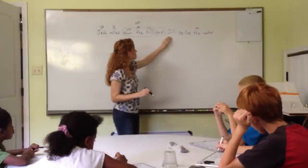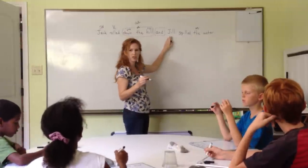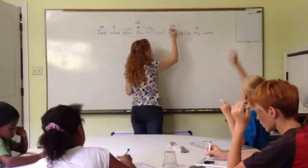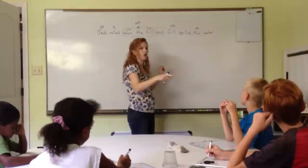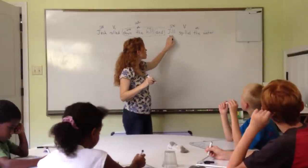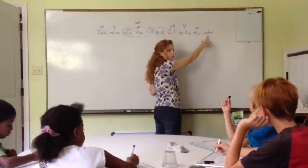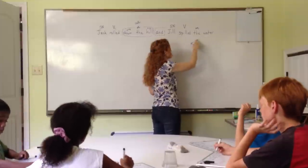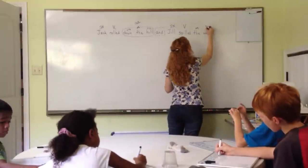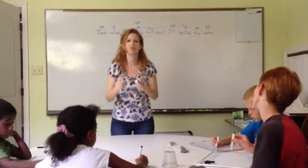Now our next clause: Jill spilled the water. Aubrey, start question confirmation to find our subject. Who spilled the water? Jill — subject noun. What is being said about Jill? Spilled — verb. Jill spilled what? Water. Is water describing or renaming Jill? No. So we mark it as the direct object, and we label the verb transitive. The four types of verbs are transitive, intransitive, helping, and linking.